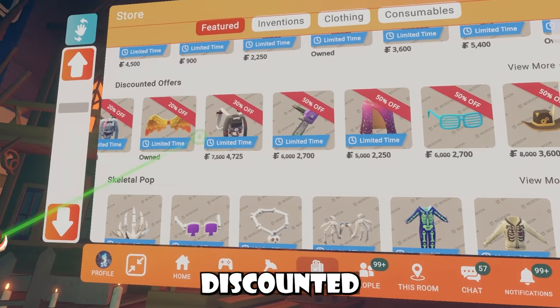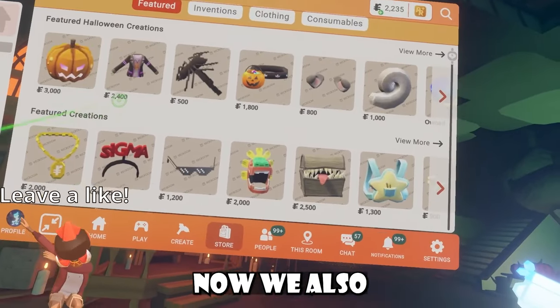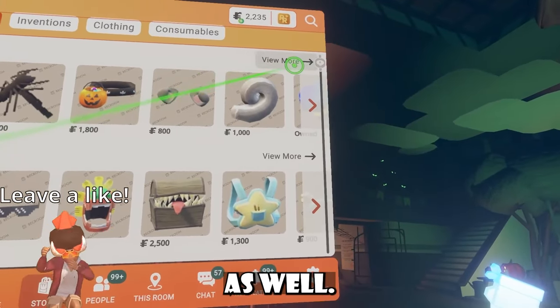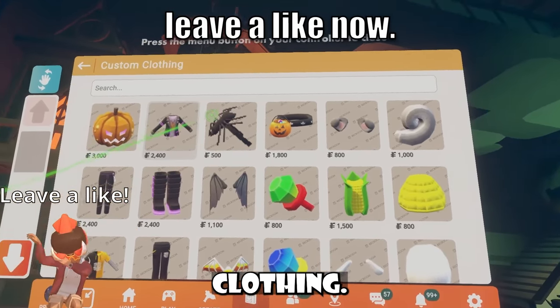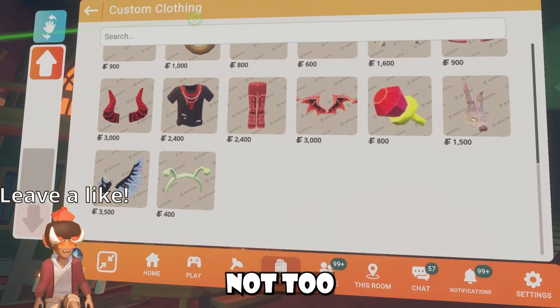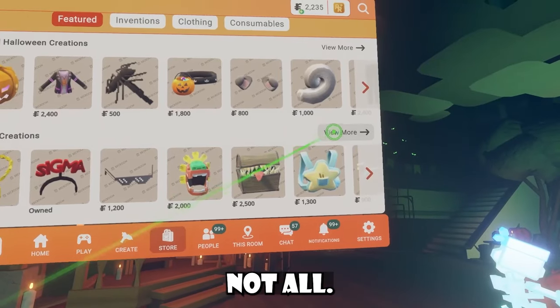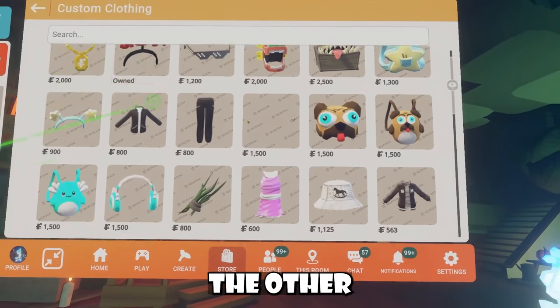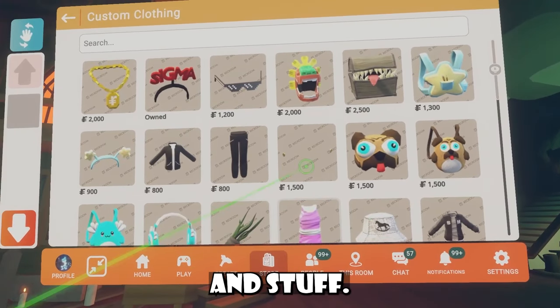As you can see, these are all the discounted offers we have — a bunch of 50% offs, so be sure to let me know what you guys think. We also received some new UGC. If you come to the Halloween creations for custom clothing, you'll see we just have new UGC here. It used to be just those items not too long ago, but now we have all these items. And that's not all — we also have some new UGC inside the other tab; it used to just be sawhorse items, but now we have more UGC items.